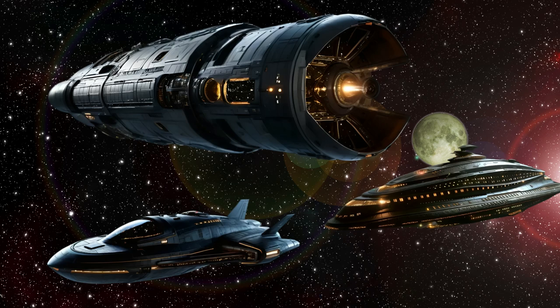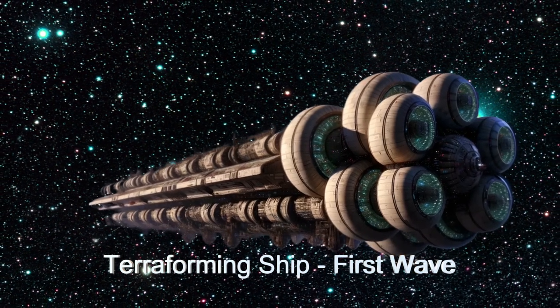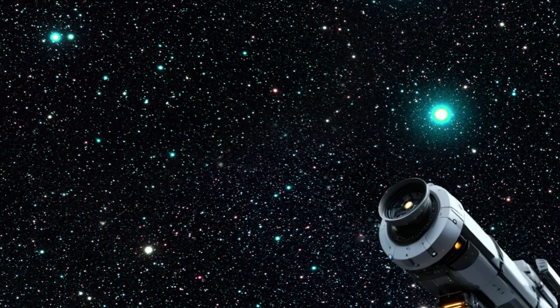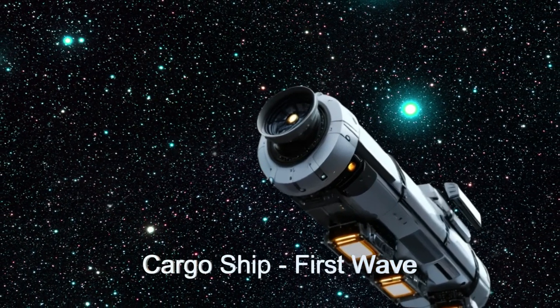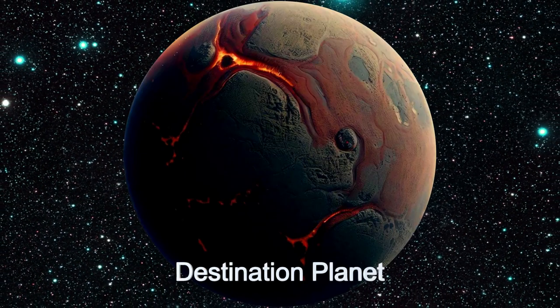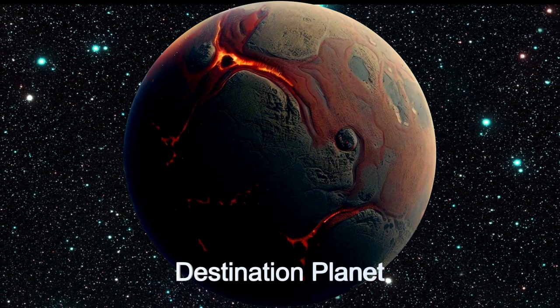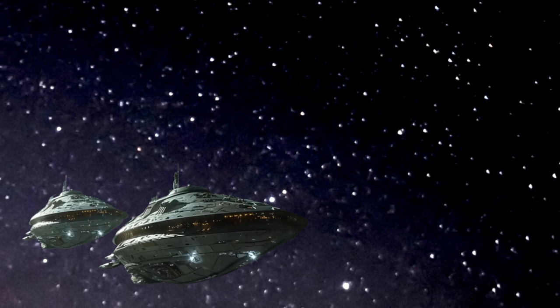The flotilla is composed of two waves of ships that journey to the location to be colonized. The first wave is a massive terraforming spaceship with a crew of 274 and a massive cargo ship containing about five years of supplies for the crew and additional terraforming supplies. This first wave will arrive at the destination two to three years prior to the colonization wave of ships.